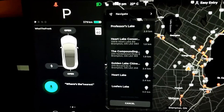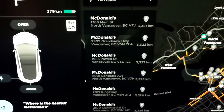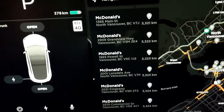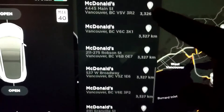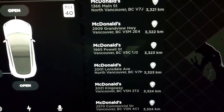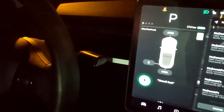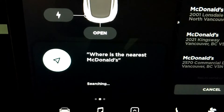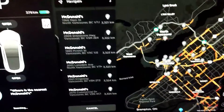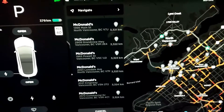Where's the nearest McDonald's? There's always a little delay. What's interesting is the McDonald's it found — they're 3,000 kilometers away. We tried it again: Where is the nearest McDonald's? For whatever reason, the car still thinks I'm in British Columbia — Vancouver. So yeah, there's that voice command. Let's continue on.